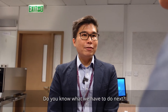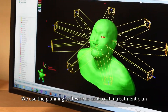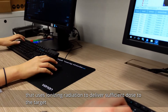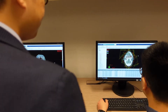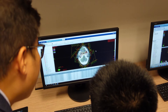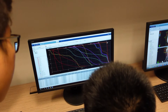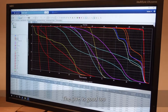The next step is treatment planning. We use the planning software to construct a treatment plan that uses ionizing radiation to deliver sufficient dose to the target, while minimizing dose to healthy organs. The conformity of the plan looks good. The homogeneity looks great too. Let's look at the DVH — dose volume histogram — and the dose statistics. The DVH is good too.